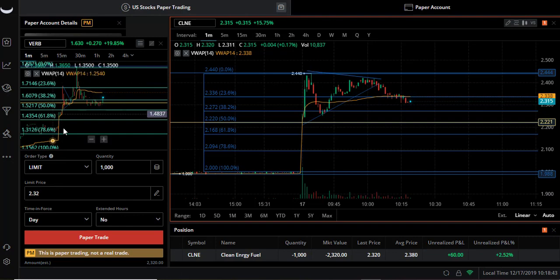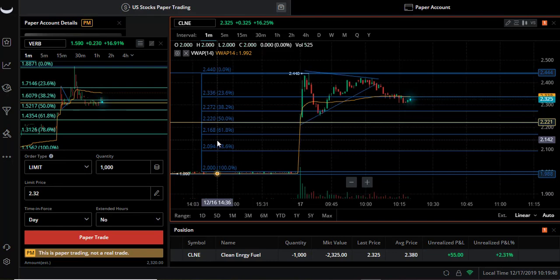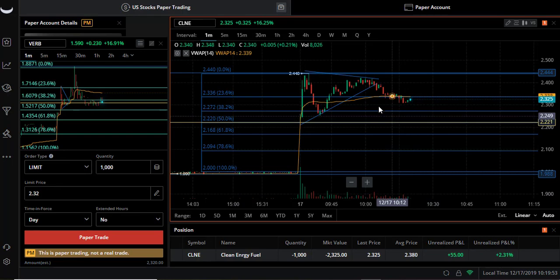VRB only went to our support-resistance line, consolidated for a bit, and now it's trying to reach our VWAP. Waiting on CLNE to go where it's supposed to go. You don't tell the market where to go - it tells you where it's gonna go. The reason there's not a lot of movement to the downside is that VWAP is still horizontal, sticking on the fib line. The pattern is saying one thing but we're still seeing a lot happening around here - it was consolidating on there, became its support, then became its resistance.